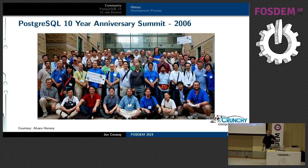Our first conference as a community was in 2006 for the 10-year anniversary of the open sourcing of the project — a picture of everyone out in front of the university in Toronto. I'm in there somewhere. A bunch of people who were in that picture 13 years ago are still active members of the community walking around here today.